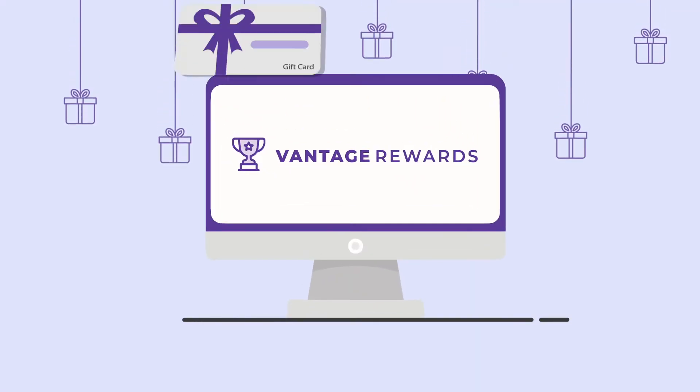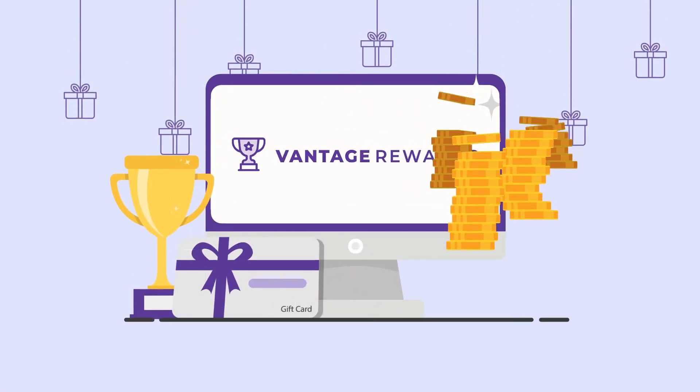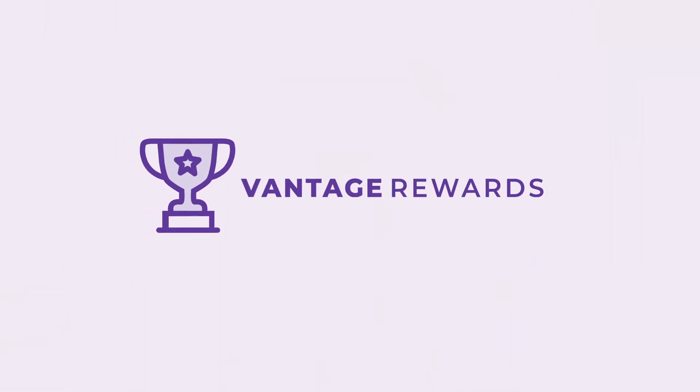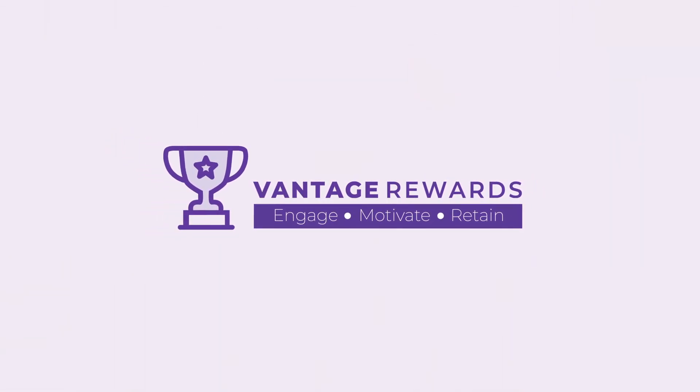So why wait? Get the best digital gifting and rewards solution for your workforce tailored to suit your needs. Engage, motivate and retain your employees with our innovative gifting and rewards platform.